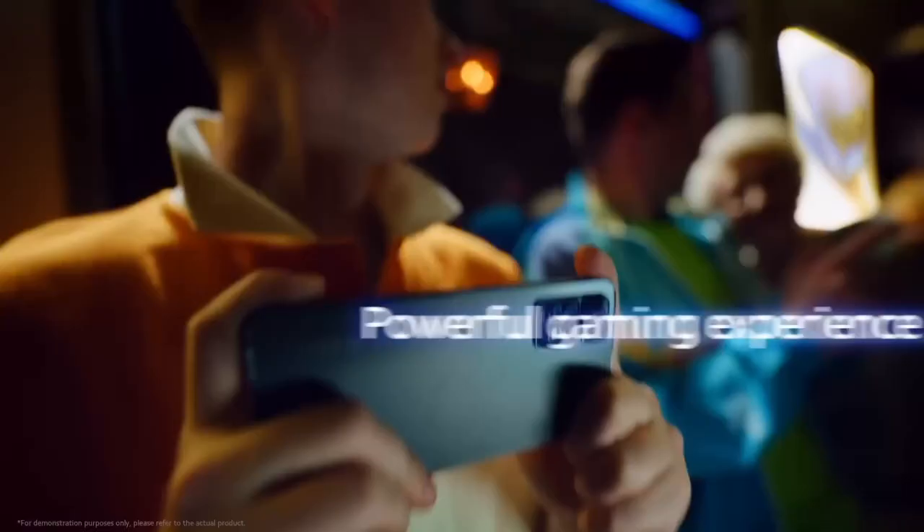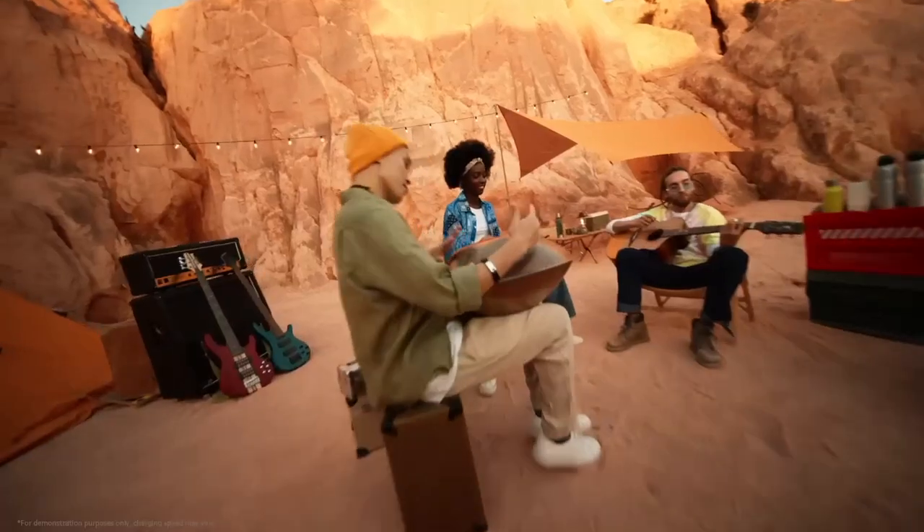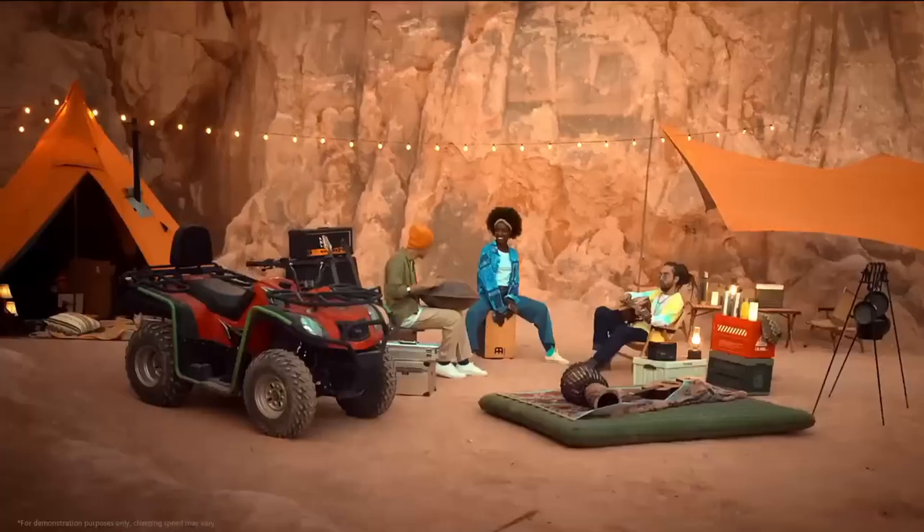With 5G connectivity, in-display fingerprint recognition, and a premium ceramic or glass build, the Xiaomi Mi 11 Pro is a flagship smartphone that sets new standards for performance, display quality, and photography.